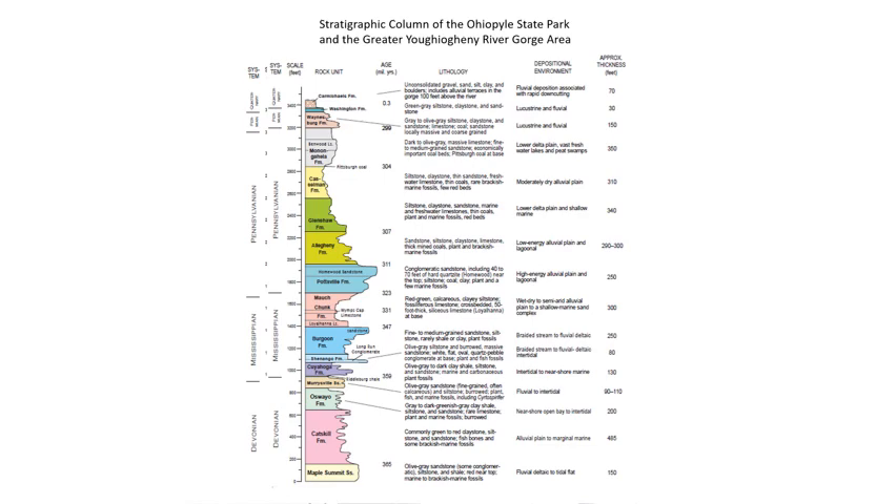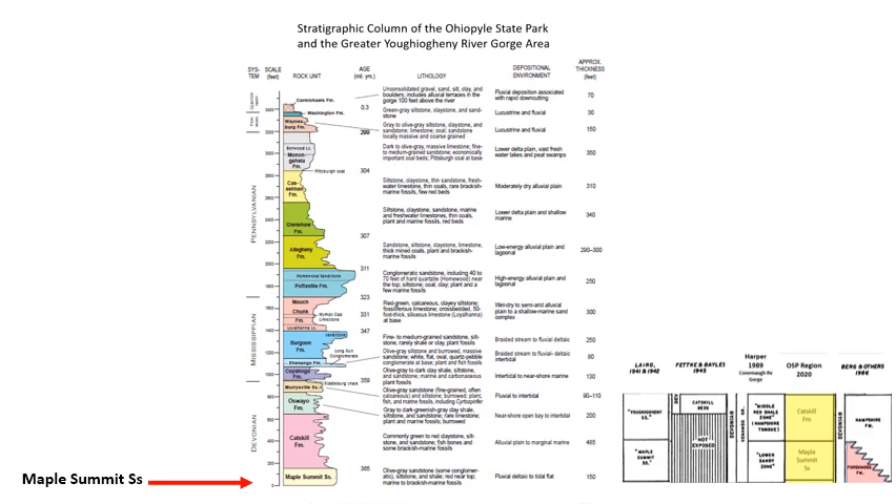This is what the final stratigraphic column looks like that we were able to put together for the park. We're going to start at the base of the section with the oldest unit in the gorge and in southwestern Pennsylvania — a unit we now call the Maple Summit, which used to be called the Four Knobs Formation.